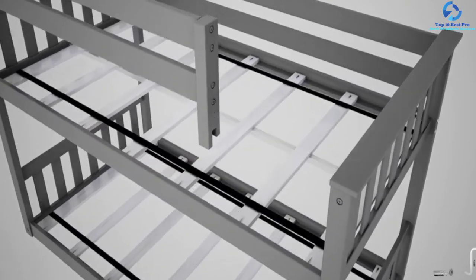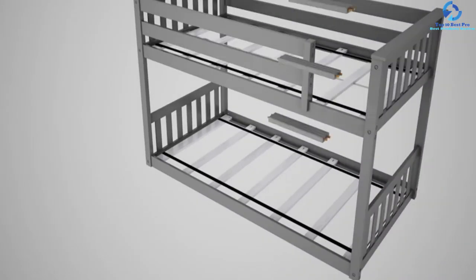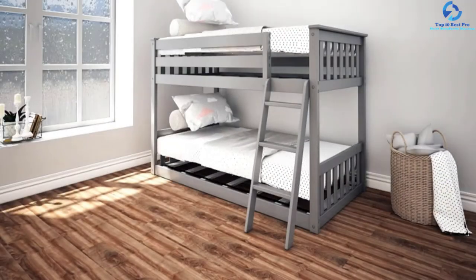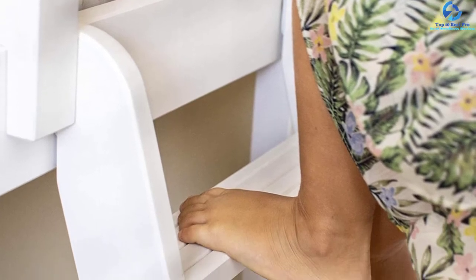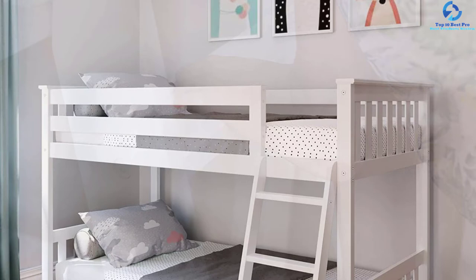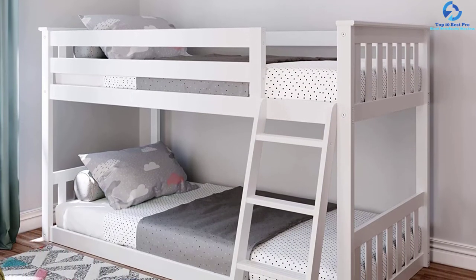This bunk bed has tall guardrails of 14 inches and accommodates mattresses of standard sizes. This product is loved by users due to the non-toxic and durable low VOC finish pine wood bed frame. With a weight capacity of 400 pounds, it is capable of holding babies and teenagers. The metal support bar and wood slats confer extra reinforcement to the top bunk. At 80 inches by 58 inches by 50 inches, it is the best option for low ceilings and helps save an ample amount of space.